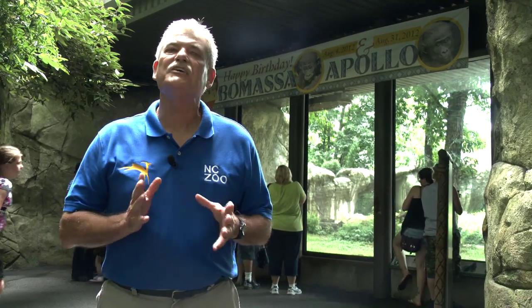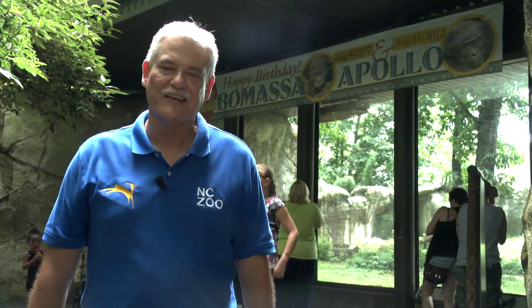If you'd like to learn more about the zoo's research programs, check out our website at nczoo.org. I'm Rod Hackney reporting for The Zoo Files, connecting your life to wildlife.